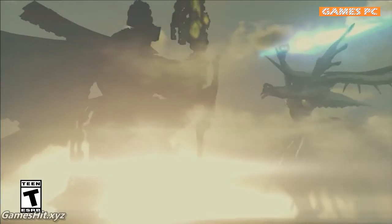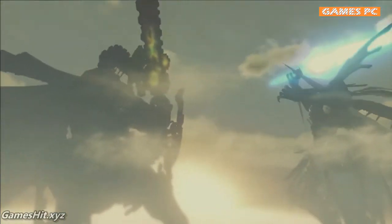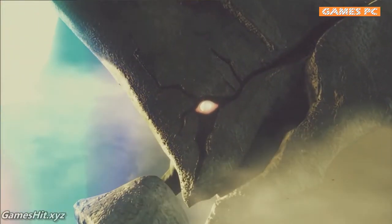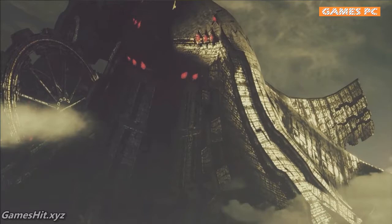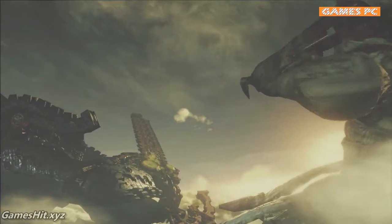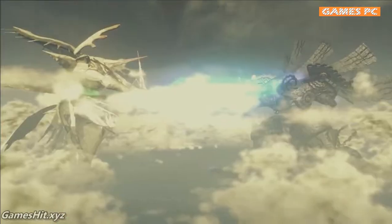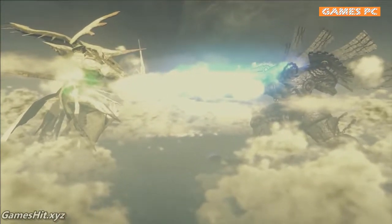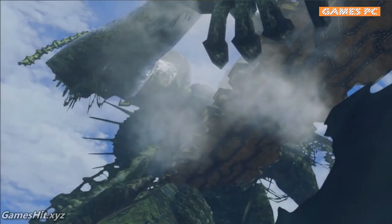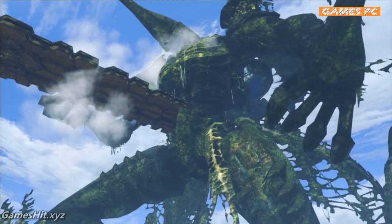Long ago, two great titans came into existence — the Bionis and the Mekonis. The titans were locked in a timeless battle, until at last only their lifeless corpses remained.